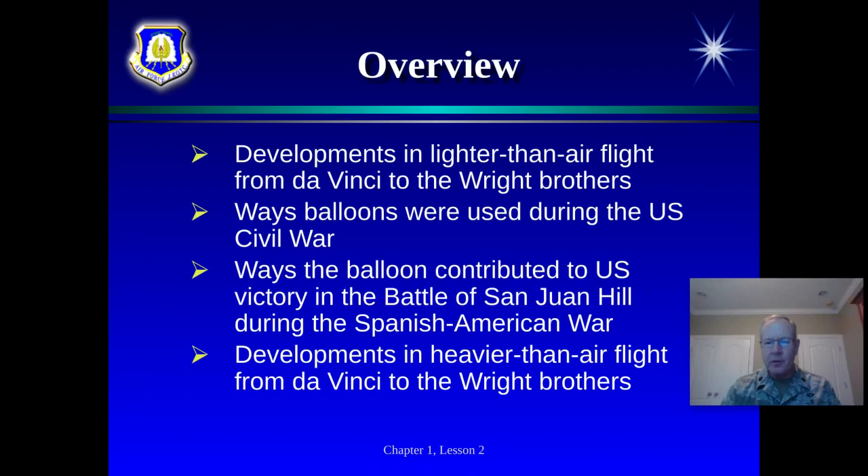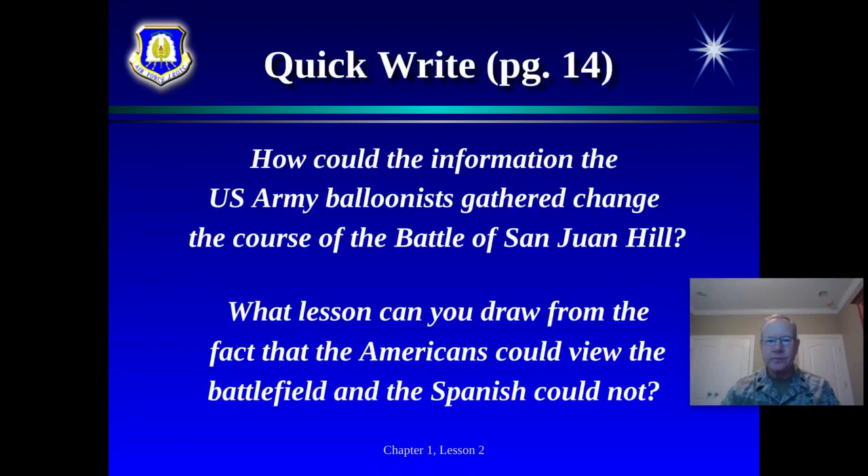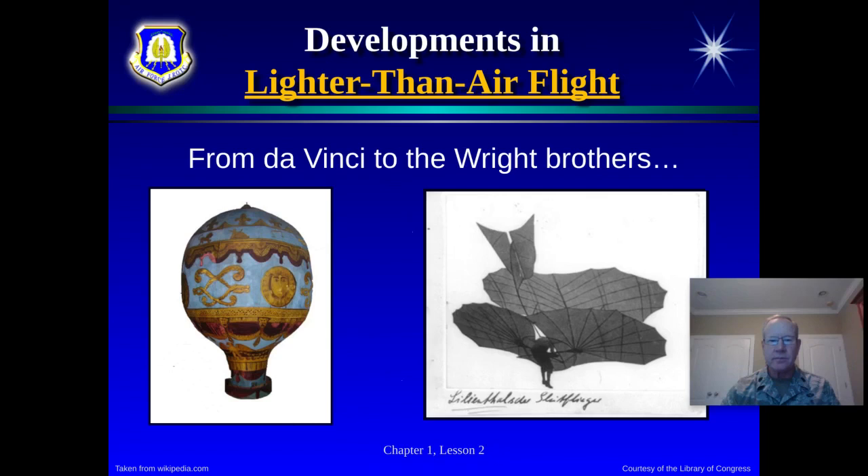This covers gliders and preparing to put a motor on an aircraft. These are not working on the principle of buoyancy like lighter-than-air flight, but really talking about powered flight and gliders. This chapter in our textbook has some information in the quick write at the beginning about the Battle of San Juan Hill and the lessons we can draw from the fact that you can see the battlefield from the sky.